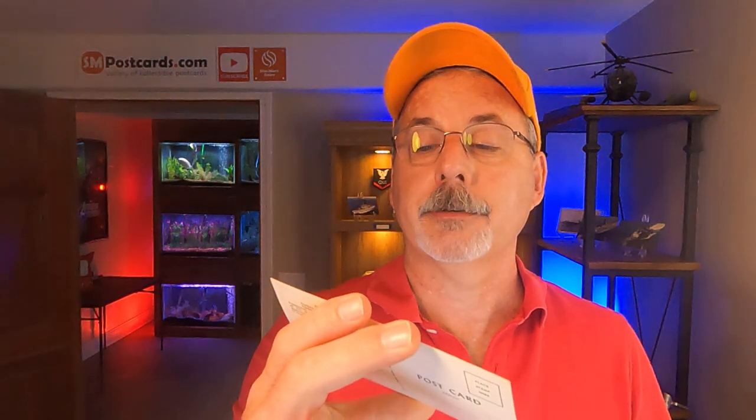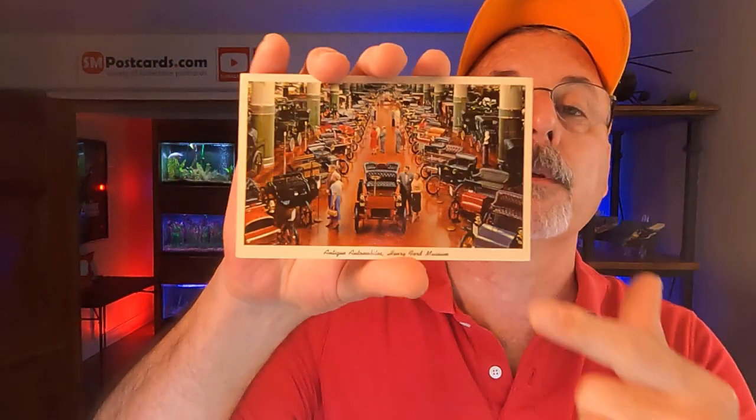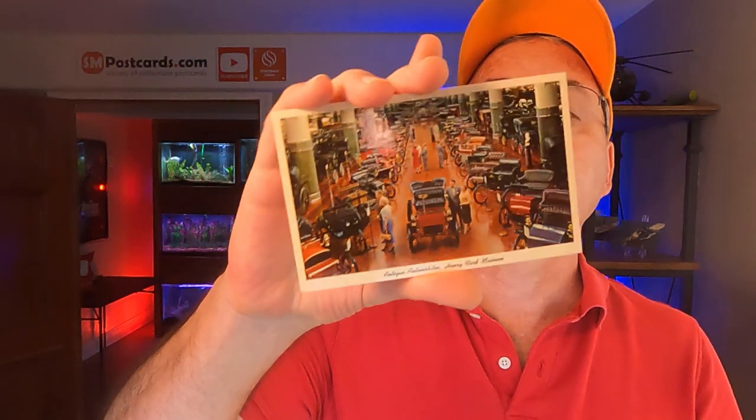The next one sold on Etsy — I'm probably going to destroy this name — Zehnder's Frankenmuth Chicken Dinners, Michigan. This is one of a three-card Etsy order, all Michigan. Then the last one is Antique Automobiles, Henry Ford Museum in Dearborn, Michigan. This guy picked out stuff from Michigan. The Henry Ford Automobile Museum — another chrome card even though it has a white border — and see all the nice and shiny. This is a '70s card as well. That's the three cards that sold on Etsy.